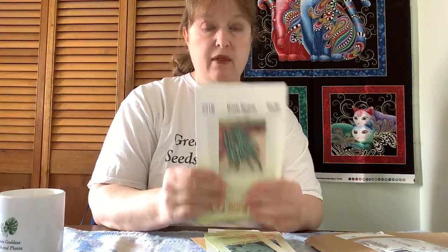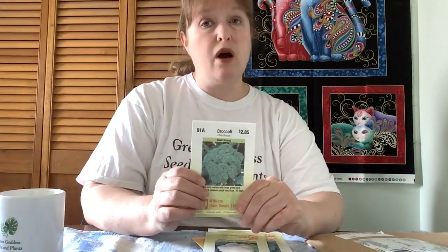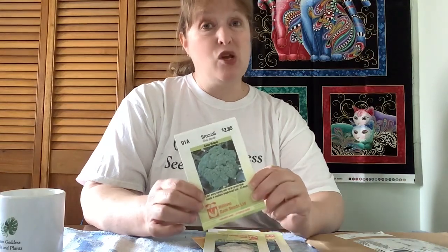So I have Jade bush beans — I thought they would be a nice crop to have in summertime for the market. I also have Chief hybrid broccoli; I've never grown broccoli or cauliflower before, so this is going to be a new adventure and I'm going to have to read up on how to care for it. And we've got Minuteman hybrid cauliflower — another new item for me in the garden that I've never grown before.